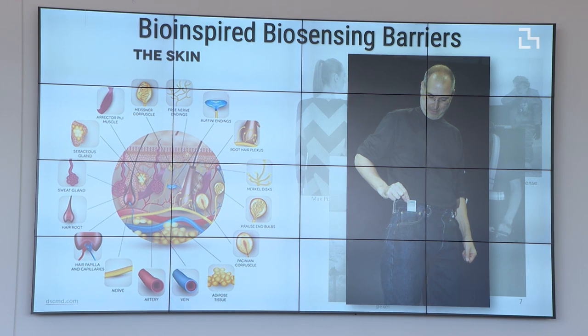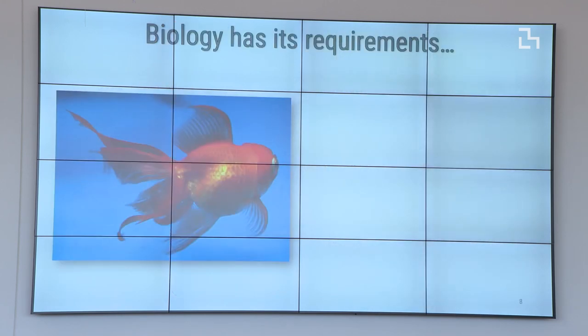What we want to do is take a step back and consider that integrating living things into wearable technologies has its own peculiar challenges — just like any other living thing. Take, for example, your typical household pet: if you don't give it water, it dies. If you don't regulate its temperature, it dies. If you don't feed it, it dies. If you don't give it oxygen, it dies.